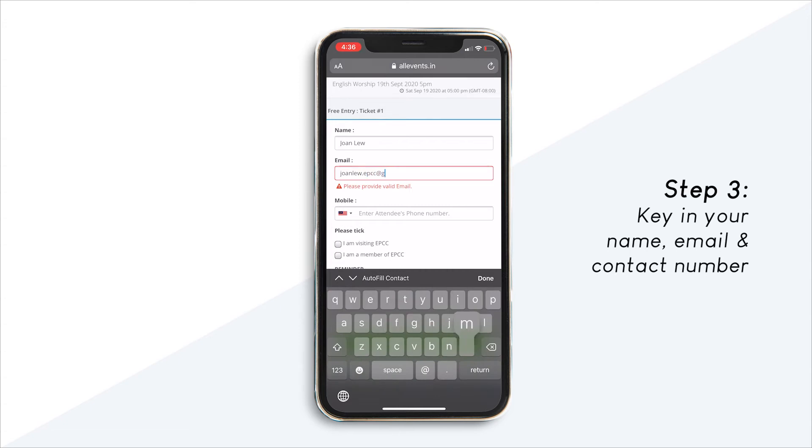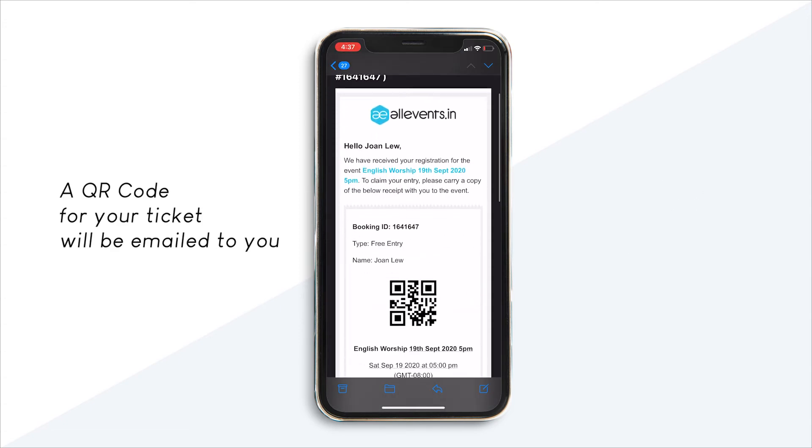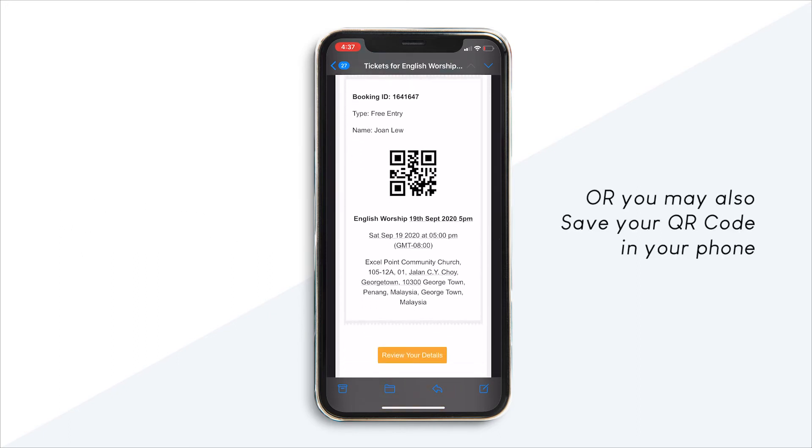Step 3: Key in the required details. A QR code for your tickets will be emailed to you. Or, you may also save your QR code in your phone.